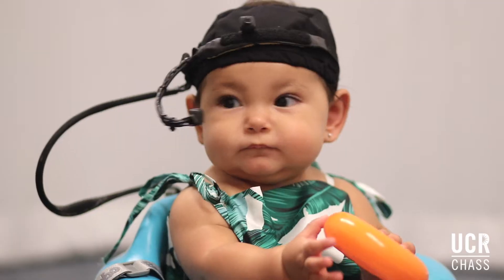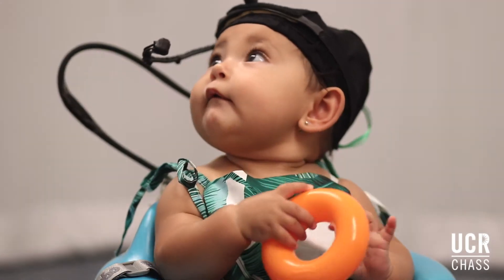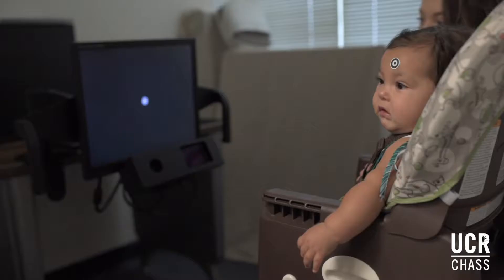I'm John Franchak and I run the Perception Action and Development Lab at UCR. What we're most interested in is how do infants and how do children figure out where to look at the right time. Everything is happening really fast in all different directions and we can only choose one thing at a time to look at. Infants come into the world not knowing where to look.